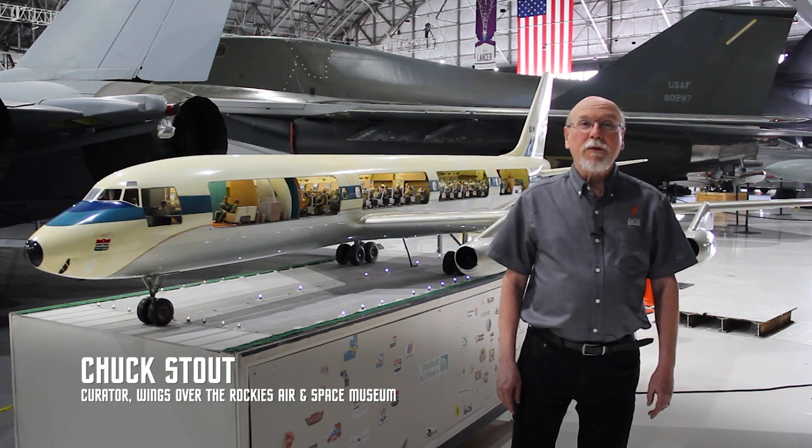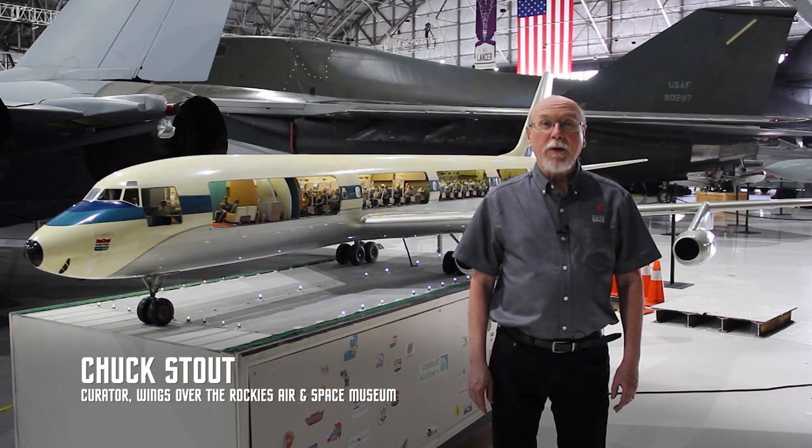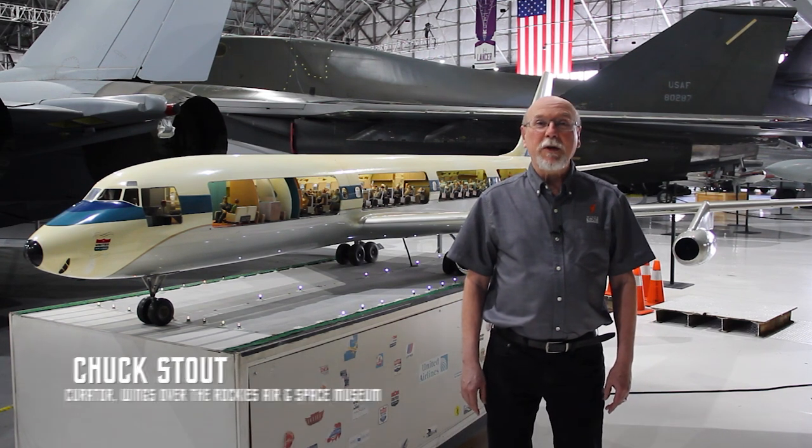Hi, it's Chuck Stout, Curator at the Wings Over the Rockies Air and Space Museum, back with you again to talk about another one of our less appreciated treasures here at the museum.